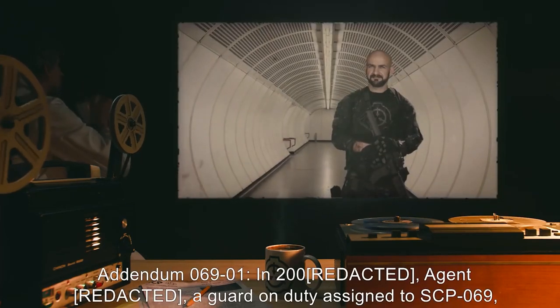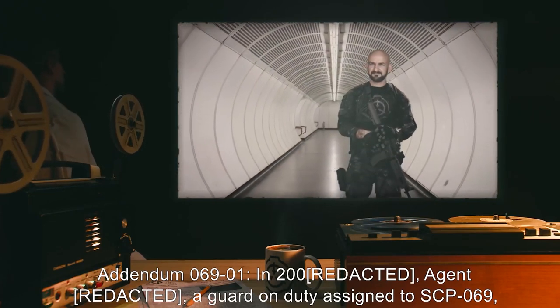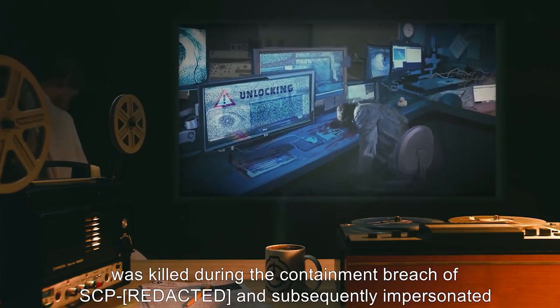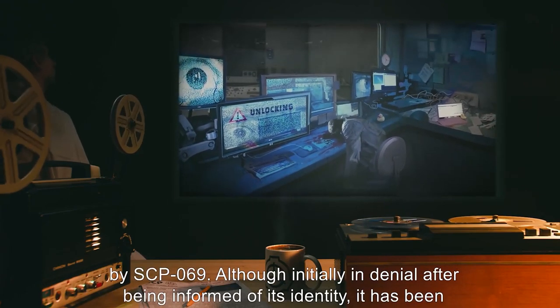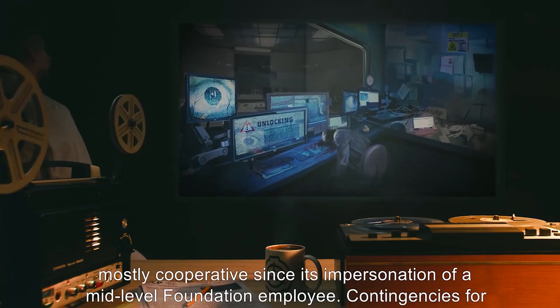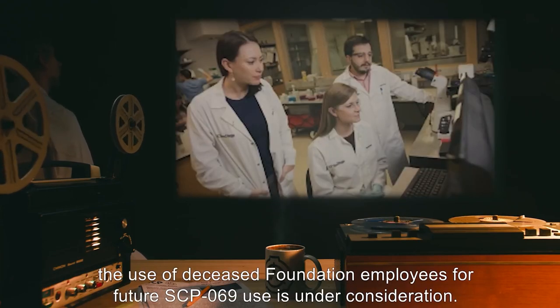Addendum 069-1: In 2000, Agent R-1, a guard on duty assigned to SCP-069, was killed during a containment breach and subsequently impersonated by SCP-069. Although initially in denial after being informed of its identity, it has been mostly cooperative since its impersonation of a mid-level Foundation employee. Contingencies for the use of deceased Foundation employees for future SCP-069 use is under consideration.